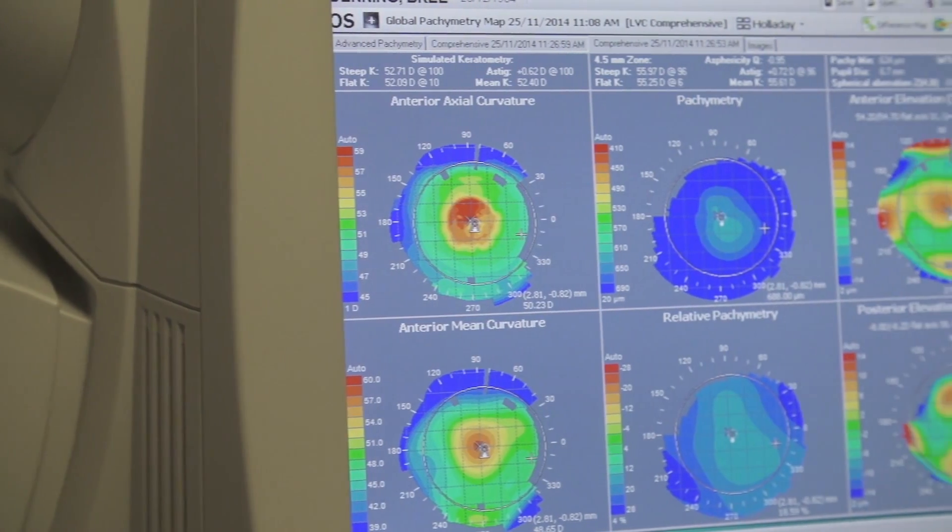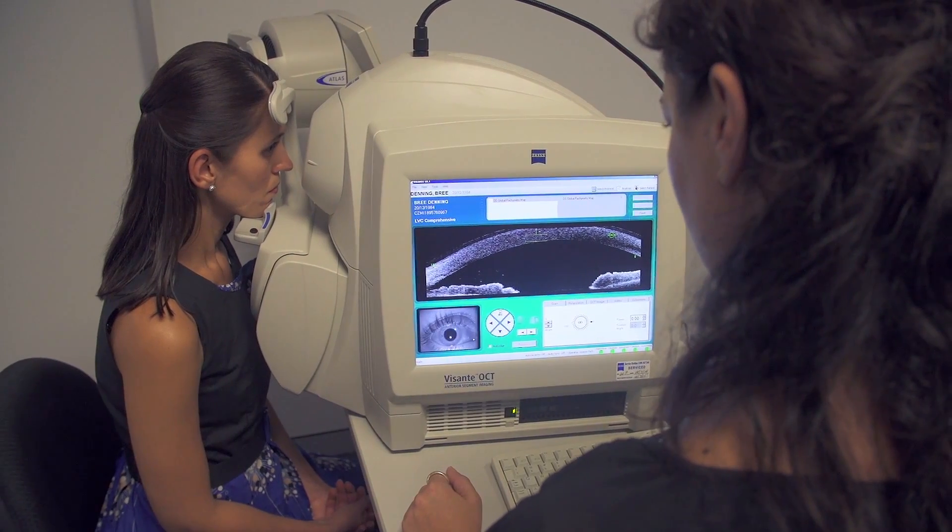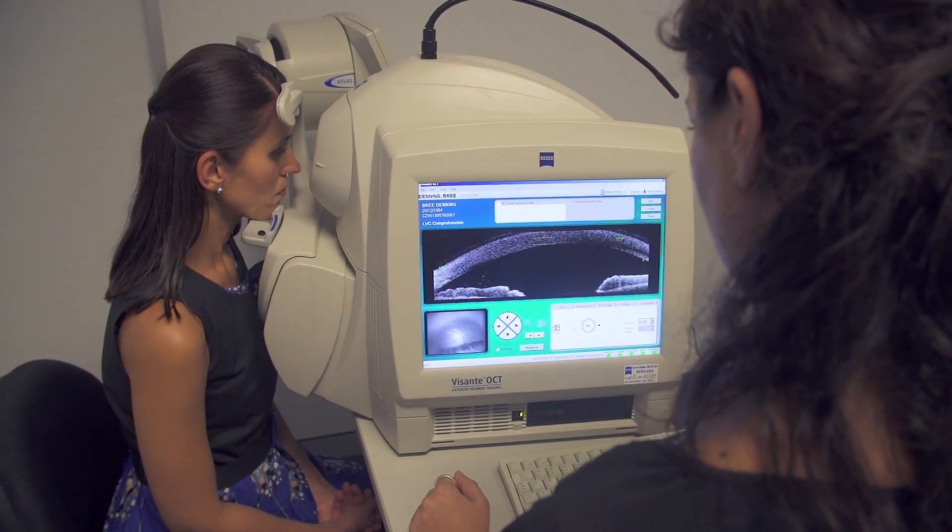The people who are suitable for SMILE are those who are short-sighted and those who have astigmatism, or a combination of both. SMILE has a number of advantages over LASIK. LASIK is an excellent procedure with excellent results and an excellent track record. Having said that, SMILE is the latest version of laser vision correction. The eye is stronger after SMILE than after LASIK, and there is no flap to dislodge after SMILE surgery.